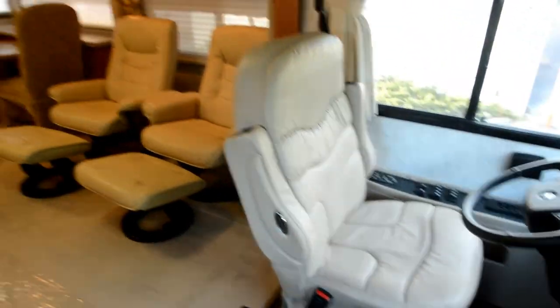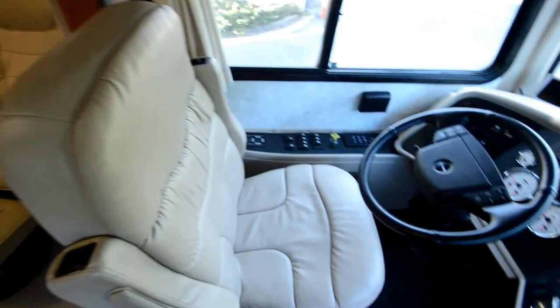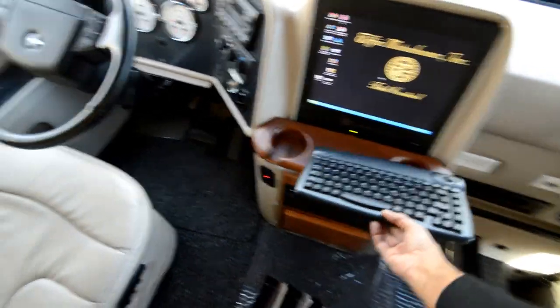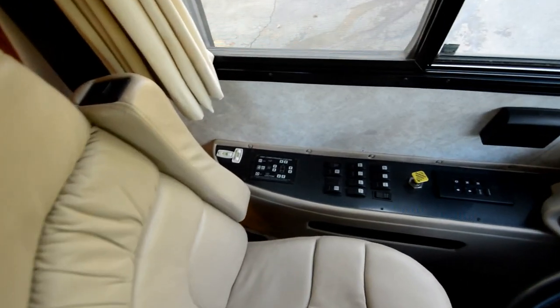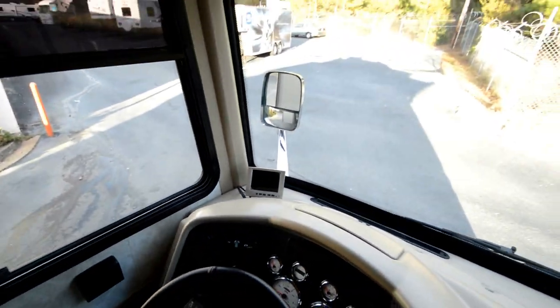Step inside — the coach is odorless: no pet odor, no smoke odor, no foul odor, and new carpet — just gorgeous. It comes with the XP computer system with a wireless keyboard and navigation. You've got a smart steering wheel, HWH leveling jacks that level at the push of a button, a computerized leveling system, a backup monitor, and an upgraded LED TV in the front with a CD and DVD player.